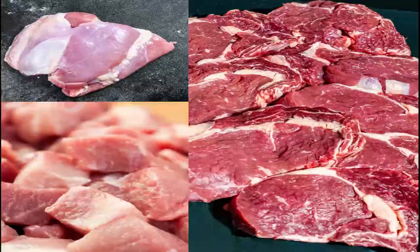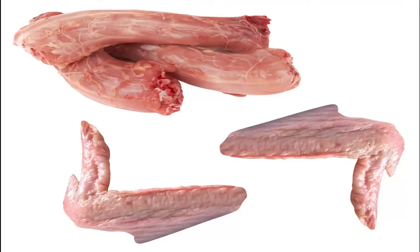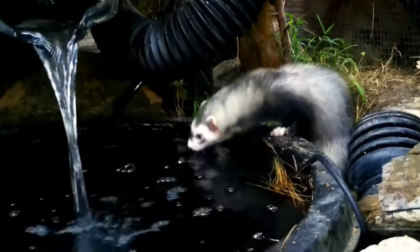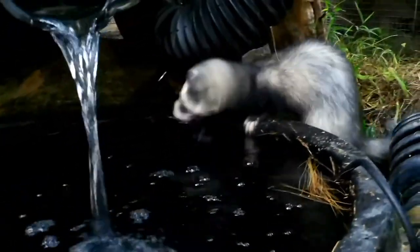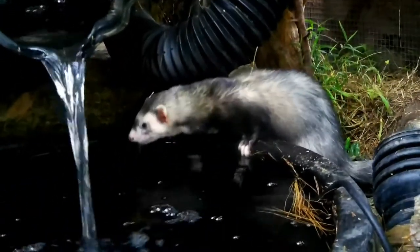It's important to know that ferrets, being obligate carnivores, lack the necessary physiology required to fully digest plant matter or other types of foods, which is another reason to feed them what is biologically appropriate. Your ferrets should be given a variety of muscle meats, organs, and edible bone throughout the week in order to maintain a balanced diet and fulfill their nutritional needs. Not giving your ferret a balanced raw diet could be even worse than providing them with a low-grade commercial kibble.